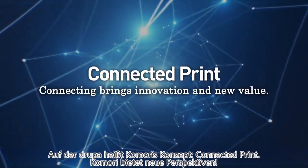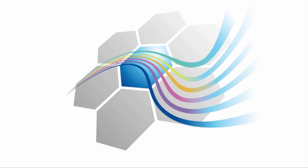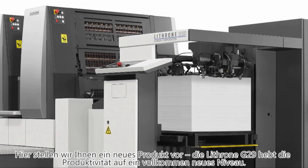Komori is taking the lead here at Drupa 2016 as well. We're introducing a concept for the next generation and I want to talk to you about that today. It's called Connected Print. Komori is opening a new page of printing and wants you to do the same by connecting with us.